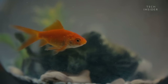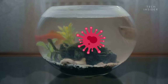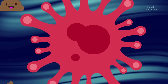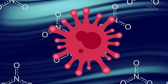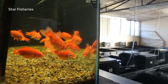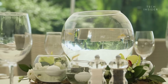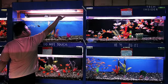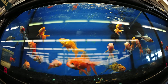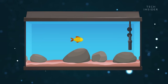But here's the thing — all the bacteria in the world won't keep your fish alive if the tank is too small. As these bacteria gobble up goldfish poop, they produce some waste of their own. And if it's not sufficiently diluted, it can kill your goldfish. A dinky single-gallon bowl is much too small, and even the 10-gallon tank you see in every pet store won't cut it. A single adult goldfish needs at least twice that much water to thrive.